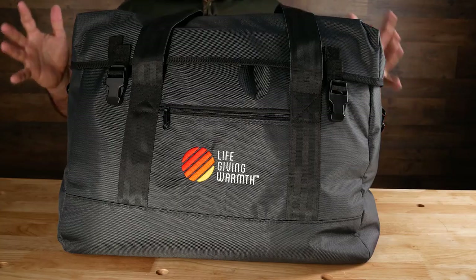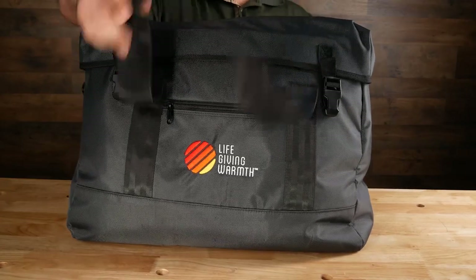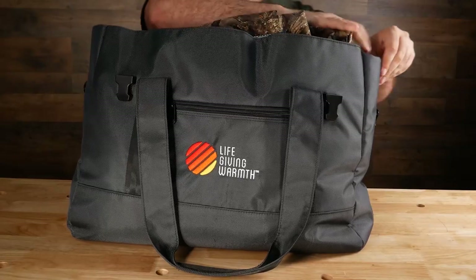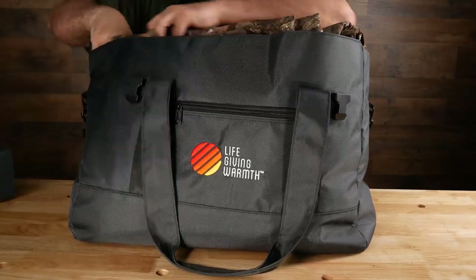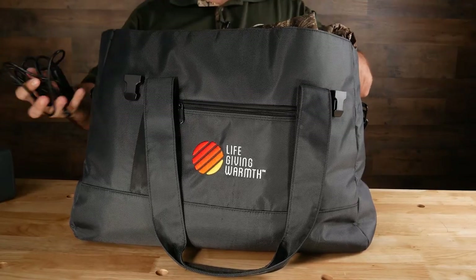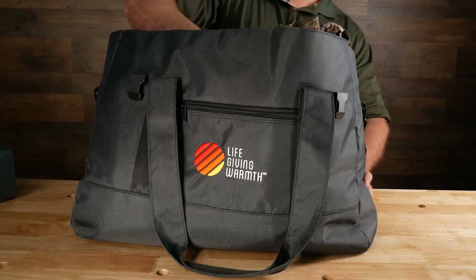Now let's look at how to use the Kodiak blanket. It comes in a very durable, weather-resistant bag with carry handles and a shoulder strap. On the inside of the bag, there's a pocket on the left and the right. The left side holds the battery pack, and the right side holds charging cables for the car and wall outlet.